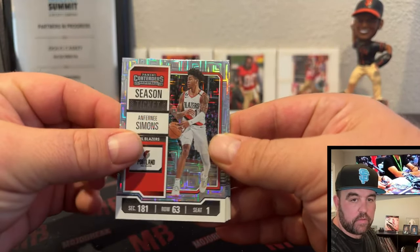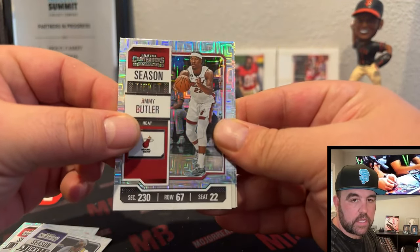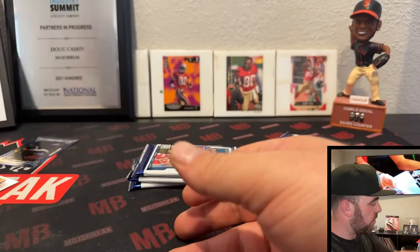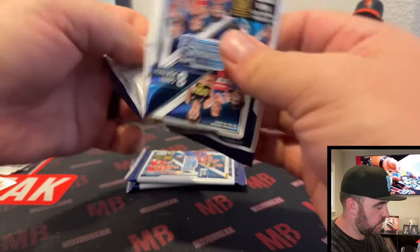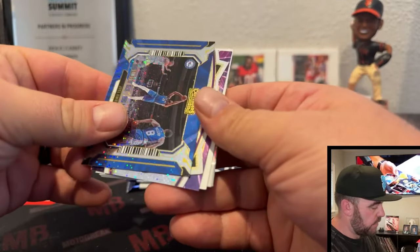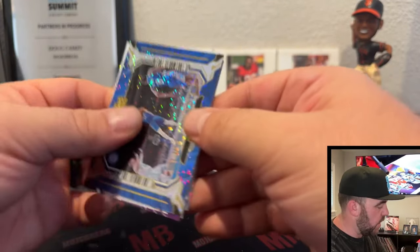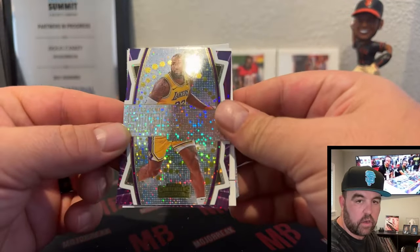Anthony Simons, Anthony Davis, Jimmy Buckets, Trae Young, and Mikal Bridges. Might have an autograph in this one.